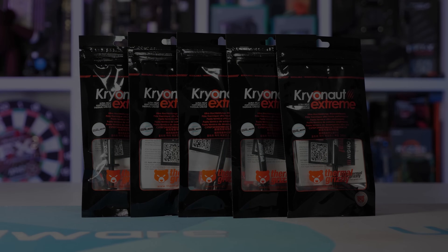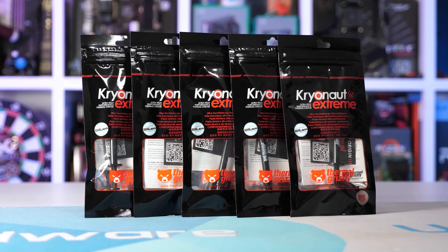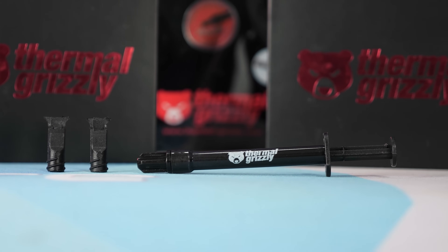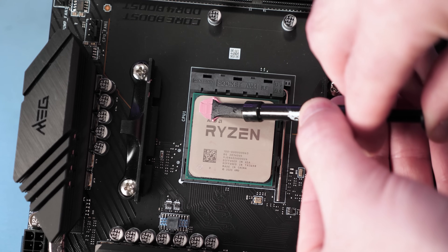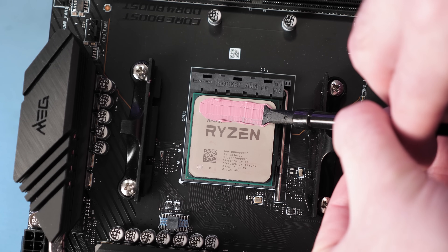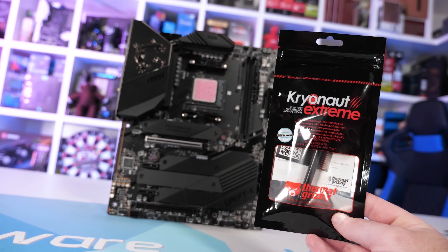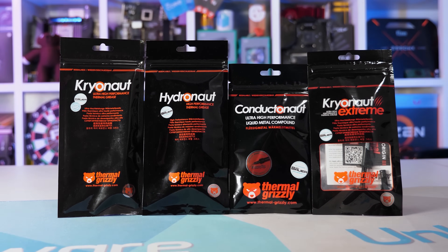Today's video sponsor is Thermal Grizzly and their Cryonaut Xtreme, which is now available in a 2g syringe. This high-performance thermal paste delivers maximum thermal conductivity thanks to an extremely small particle size and layer thickness. It's also very flexible, capable of standing up to sub-zero temperatures for extreme overclocking, but also performs exceptionally well for air and water cooling applications. So if your CPU or GPU needs repasting, check out the Thermal Grizzly range — link is in the video description.